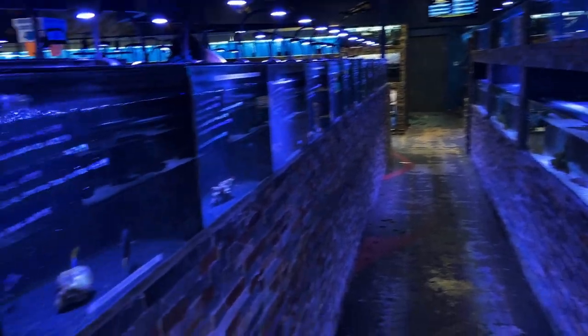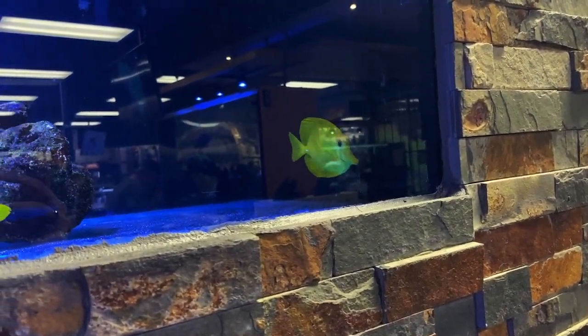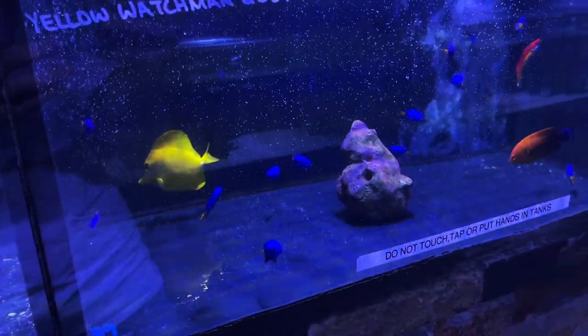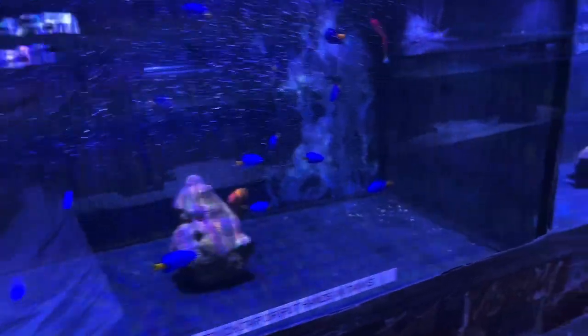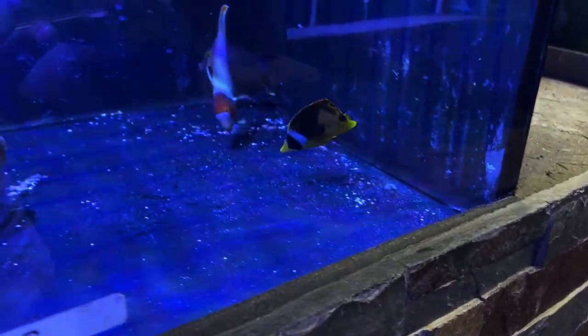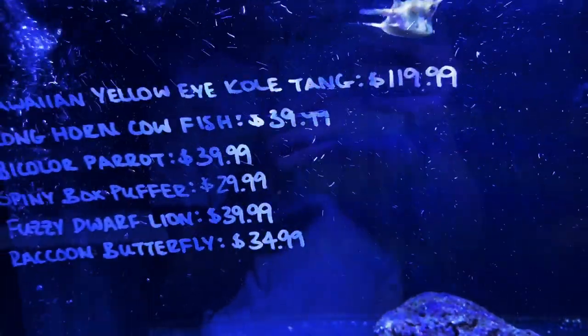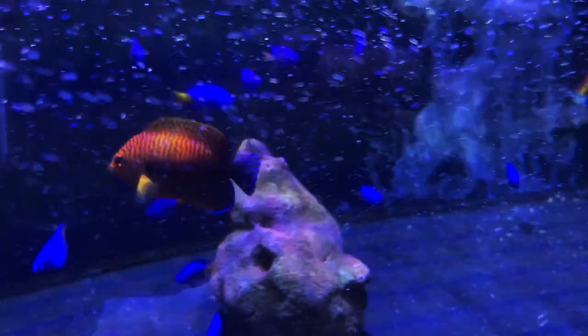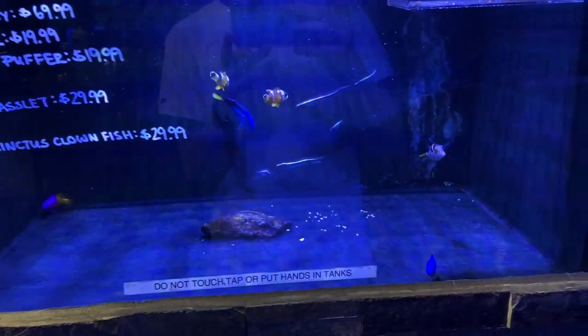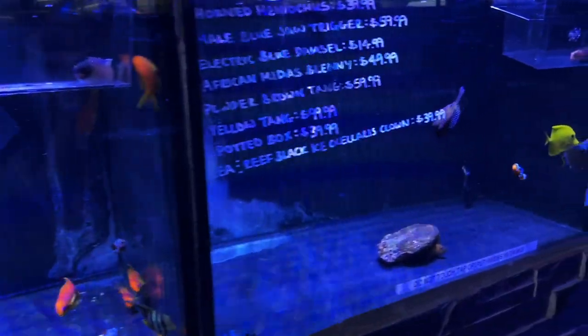A few moments later we visited another reef store that does both freshwater and saltwater. Some highlights: a blue tang, foxface, bicolor foxface, a yellow tang at $120, a flame angel, sailfin tang, powder brown tang, an awesome naso tang, raccoon butterfly — though those eat coral — a potter's angel I'd love but not always reef safe, a cool triggerfish also not reef safe, a blue tang, royal gramma, little puffer fish, anthias, another sailfin tang, another yellow tang, and a cool box fish.